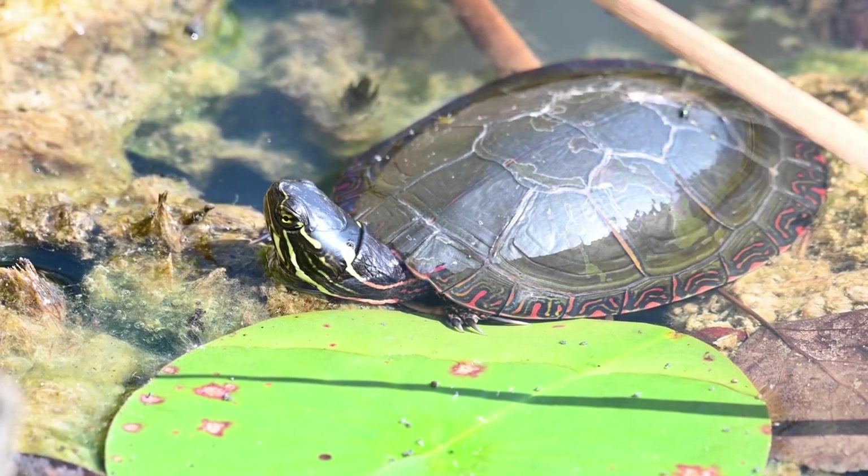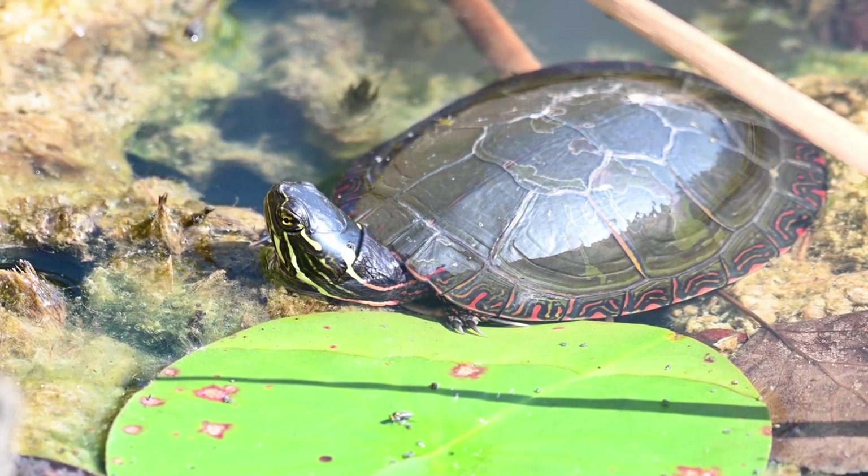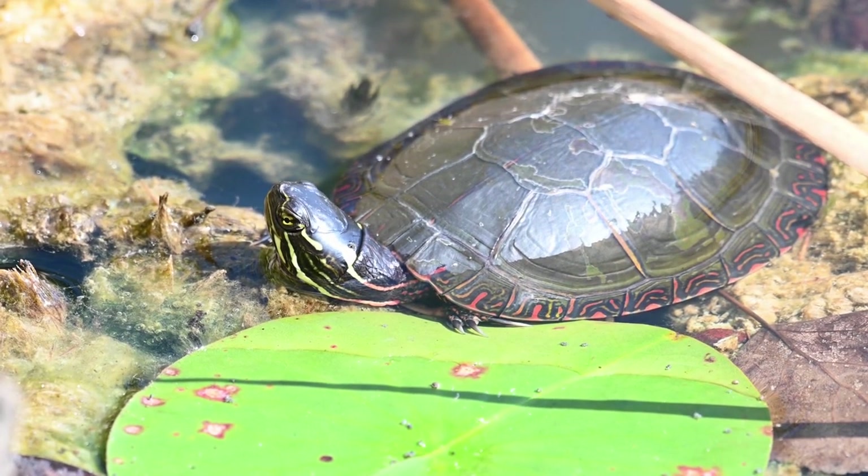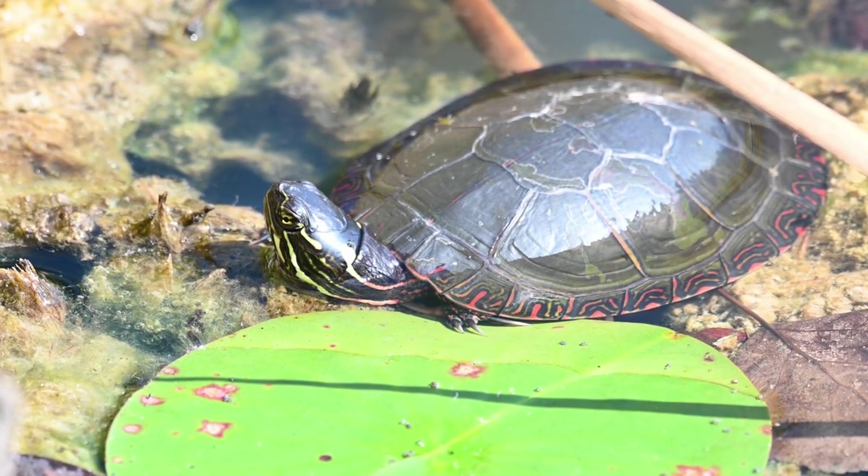Painted turtles are omnivores. As hatchlings, they tend to eat more insects and small fish. Adults eat a variety of foods ranging from vegetation to crawdads to water lily seeds.